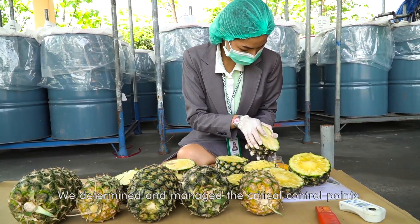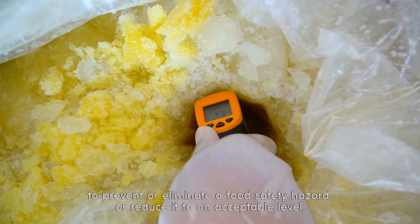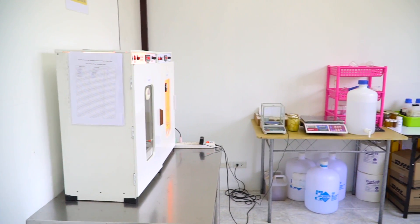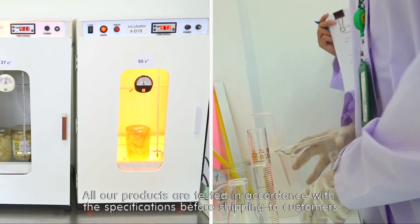We determine and manage the critical control points to prevent or eliminate a food safety hazard, or reduce it to an acceptable level. All our products are tested in accordance with the specification before shipping to customers.